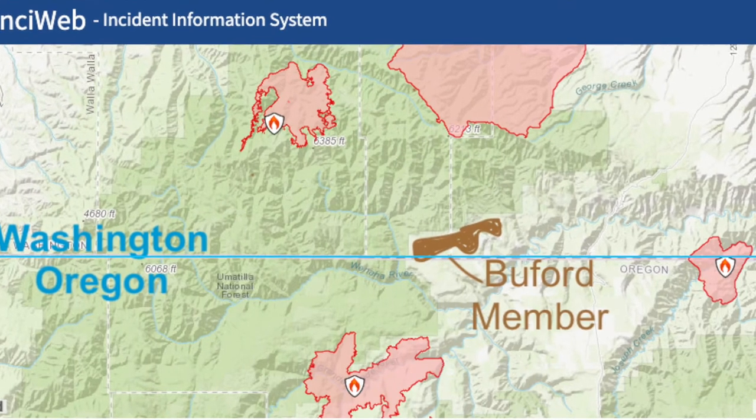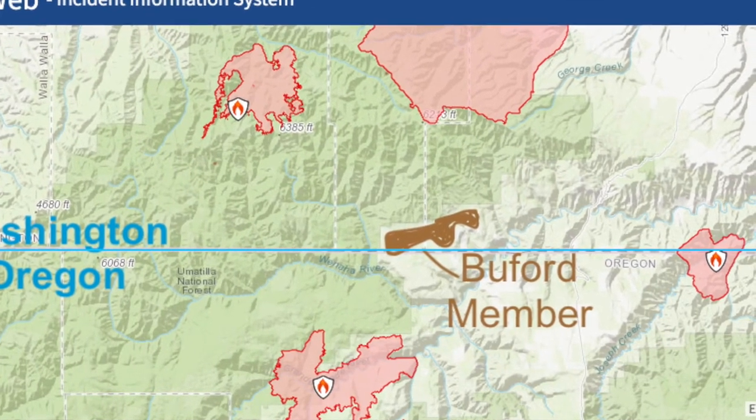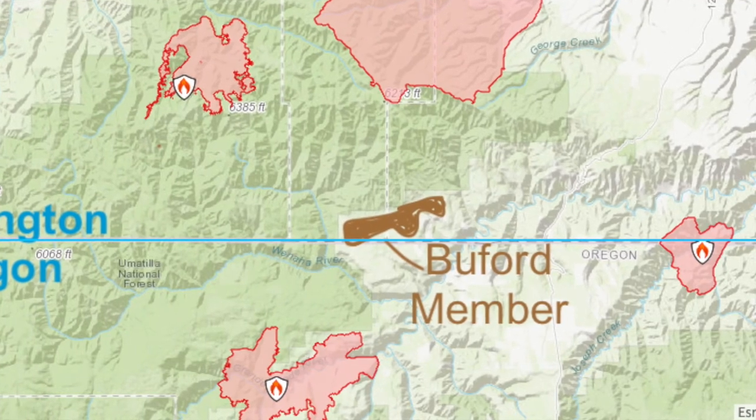I know what you're thinking — I know what you're shouting at your monitor right now. What about the Buford member? Well, it's true the Buford member did erupt between the Ice Harbor and the Elephant Mountain basalts, but it's limited to extreme southeast Washington, which right now is on fire. But in the future, if you visit Grouse Flats, you can hang out on the Buford member, which caps the plateau down there.